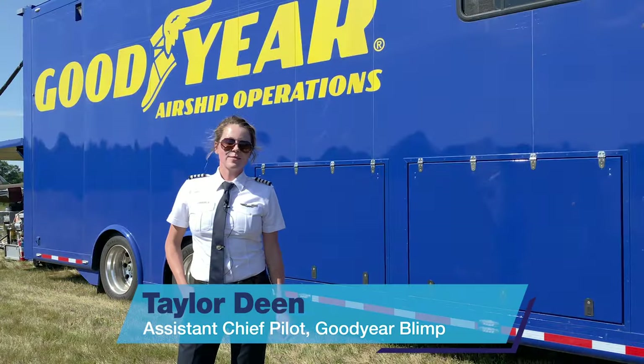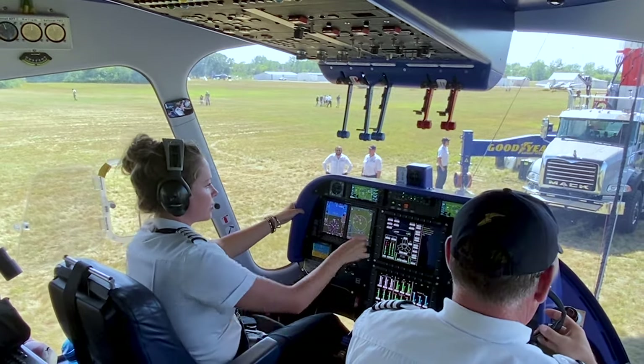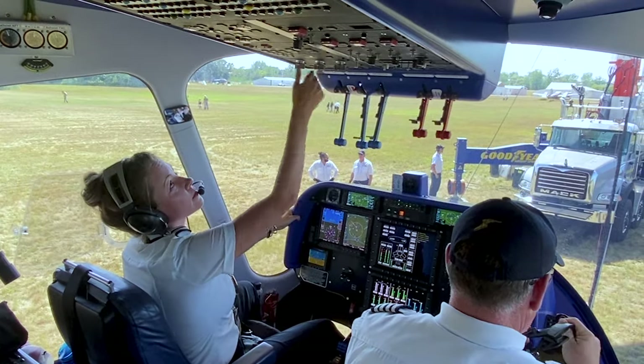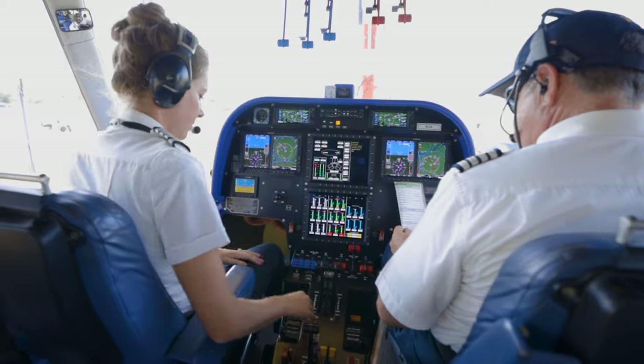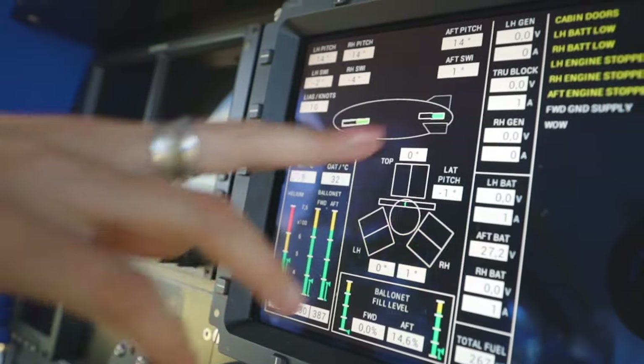My name is Taylor Dean. I'm assistant chief pilot of the California Blimp Base. I've been with Goodyear for 10 years and I've been a pilot since 2005. I started my training down in San Diego and got my private, instrument, and commercial rating, and then I moved up to flight instructor.